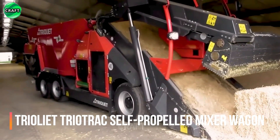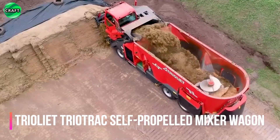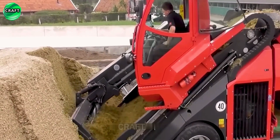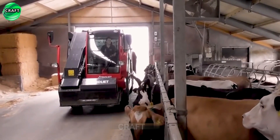The Triotrack self-propelled mixer wagon is equipped with a special cutting system for loading hard silage or hay and straw bales. It has a large capacity feed mixing compartment and is equipped with a control system that allows you to control and regulate the process of mixing feed for cattle, enabling large amounts of feed to be mixed at the same time.